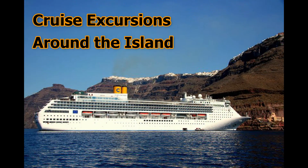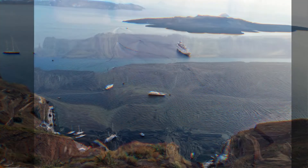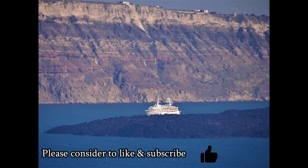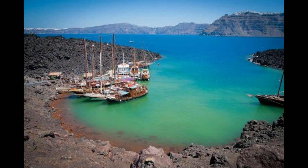One of the highly recommended activities in Santorini is taking a day cruise to explore the island or visit the volcano. There are a variety of cruise options including a sunset watch. A catamaran cruise can take you to the famous Red and White beaches along with a visit to the hot springs.